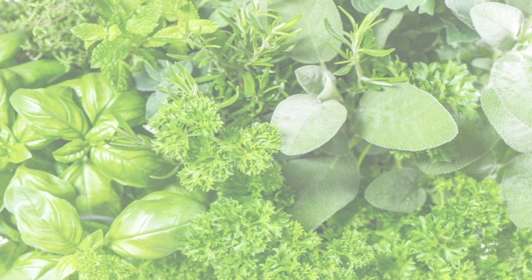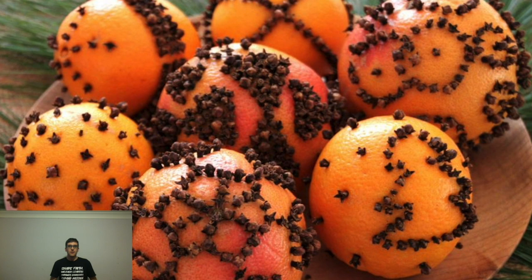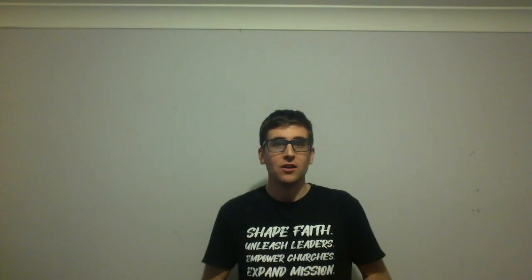Requirement number seven: make a pomander and potpourri. A pomander was traditionally used to ward off bad smells during the time of the plagues. A simple pomander that we can make consists of an orange and some whole cloves. So what we're going to do is get our cloves and poke them into our orange like so, all the way around, and then we can put it anywhere we want to get rid of some bad smells.